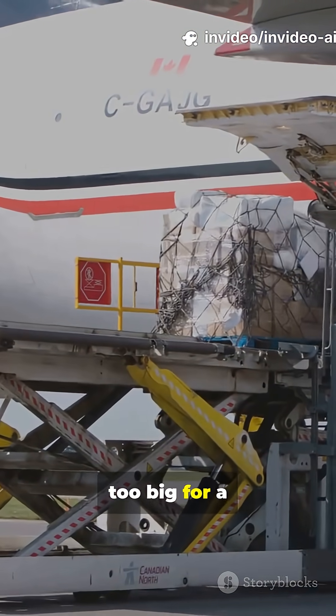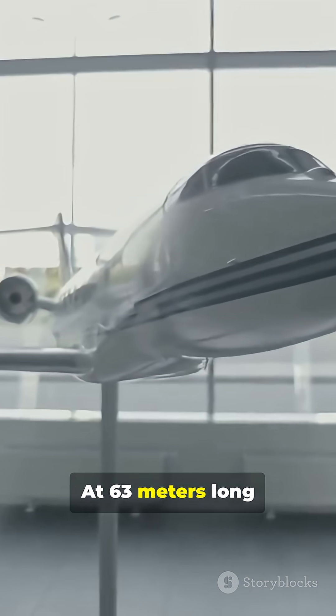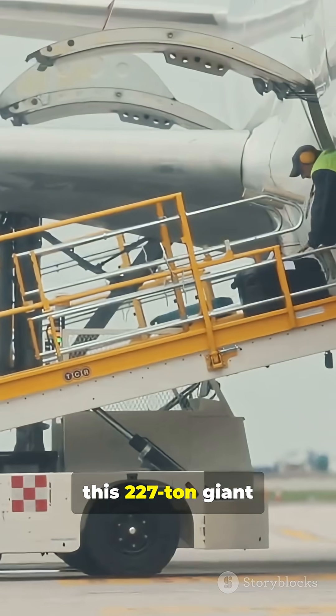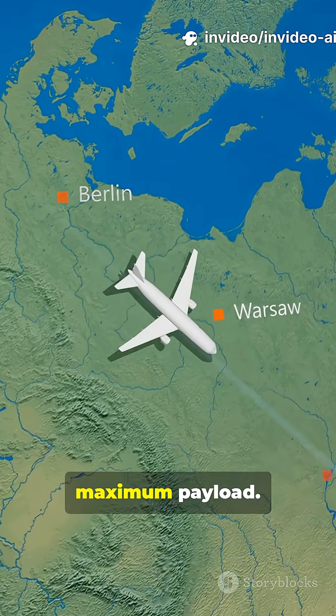When your cargo is too big for a regular plane, you call in the Beluga XL. At 63 meters long with an 18.9 meter height, this 227-ton giant can fly 4,000 kilometers with maximum payload.